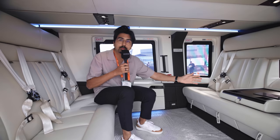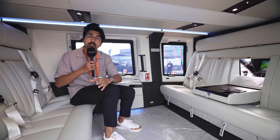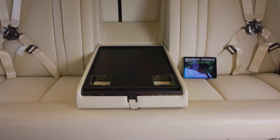Over here it's possible to lower the middle seat so you can, similar to a car, have a small table.